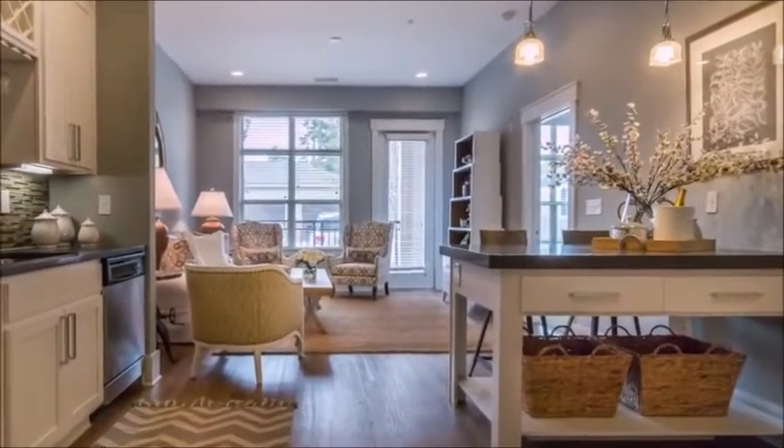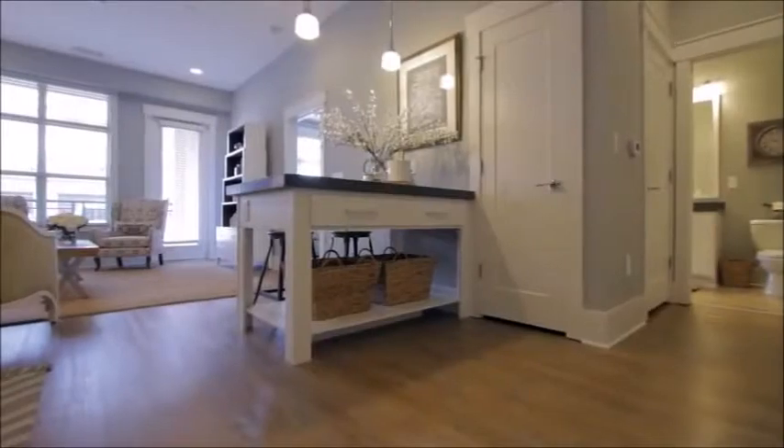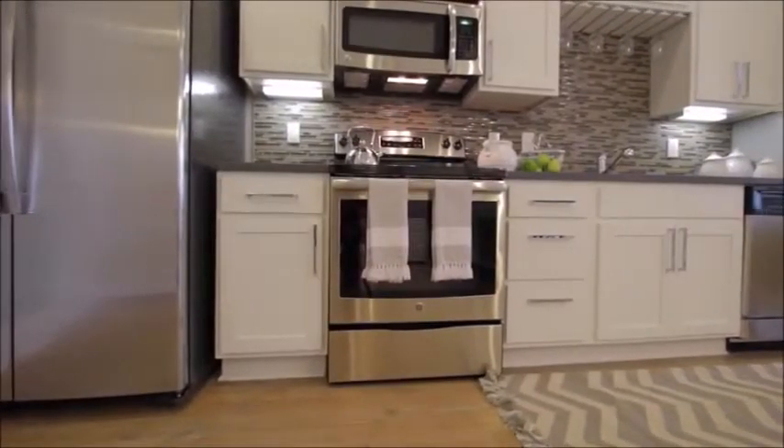Welcome home to soaring 10-foot ceilings. Extra-large windows offer lots of warm natural lighting and luxury plank flooring throughout.